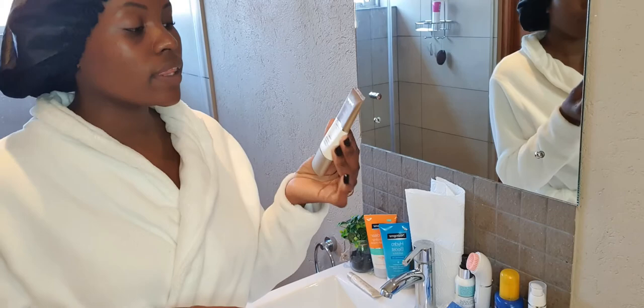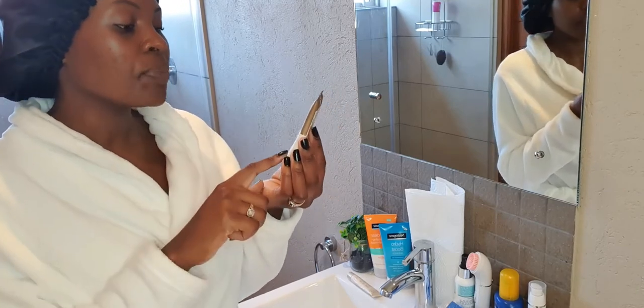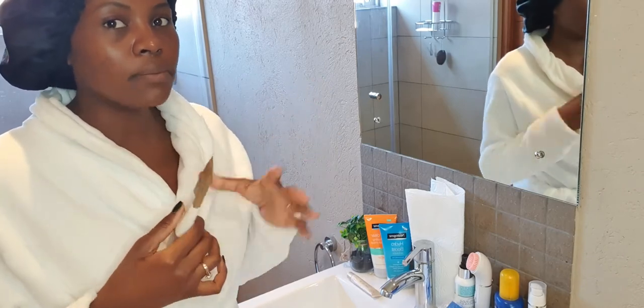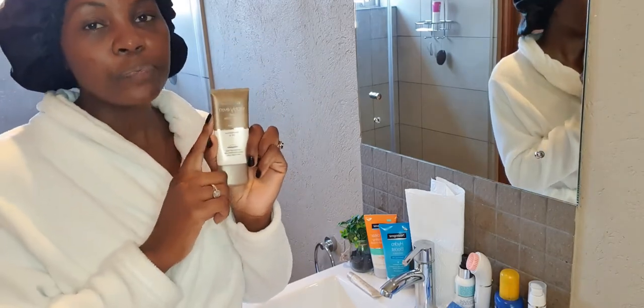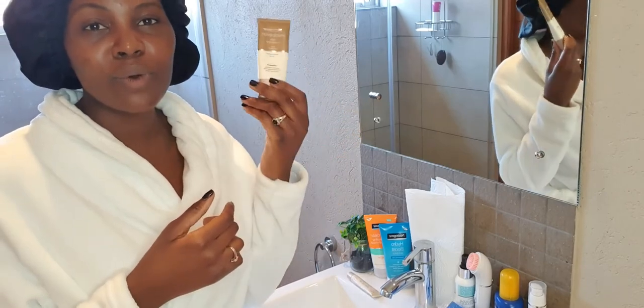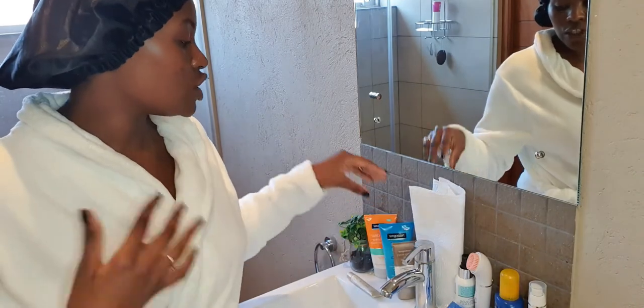The last product from Neutrogena is the Visibly Even Daily Moisturizer with SPF 30, from the Visibly Even range. It's a moisturizer that helps reduce blotchiness and the look of dark spots. I love that it has sunscreen in it — sometimes I'm not in the mood to apply a separate sunscreen, especially since I mostly stay indoors and just go on the balcony for a few minutes to get some vitamin D. On those days I use this moisturizer with SPF 30 instead of applying a separate sunscreen.